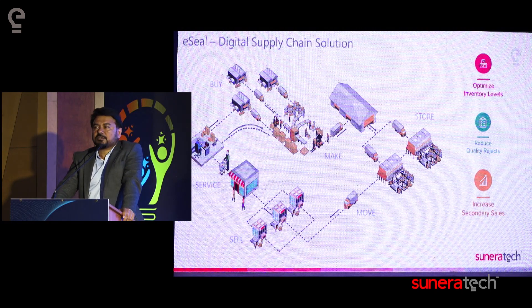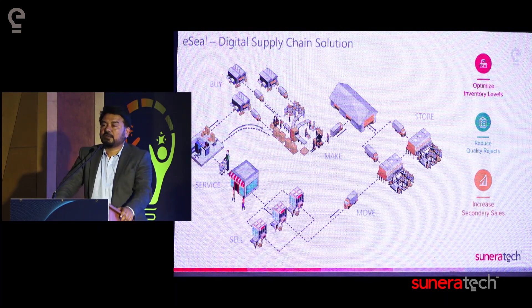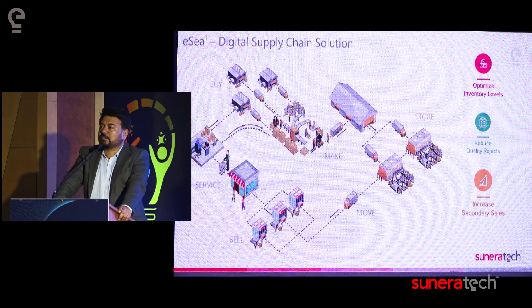A number of customers ranging from Unilever, Valvoline, Gulf, Fog, V-Guard, and a Sikorsky helicopter in the US are using our technology. We have actually transformed their production lines, their warehouses, their depots, and their distribution centers using this technology.